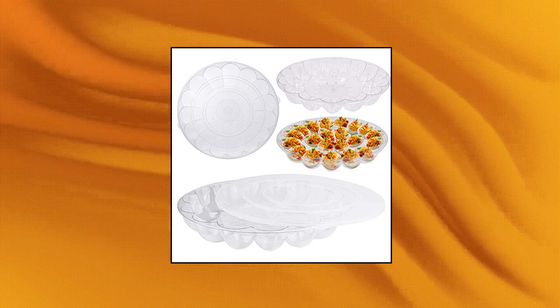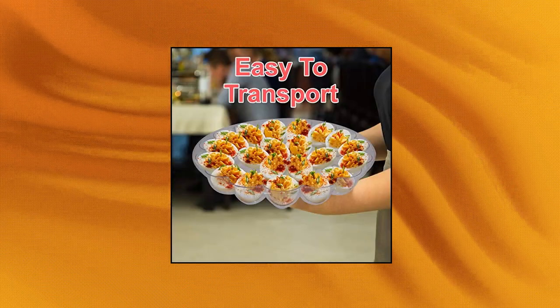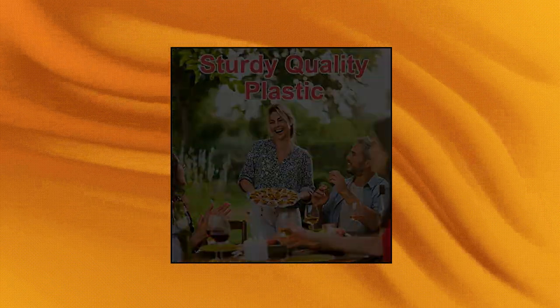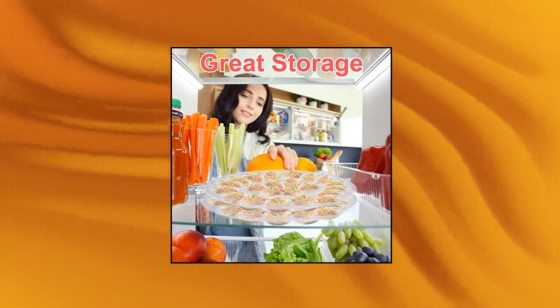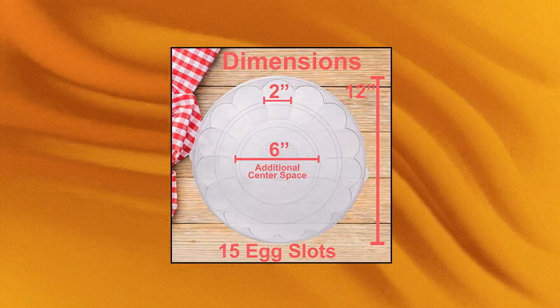Upper Midland Products 2-Pack Deviled Egg Tray Platter. Easy to transport deviled egg tray. Lightweight plastic is great for toting from kitchen to party without being too flimsy to ruin your wonderful deviled eggs. The 2-Pack is excellent value — not only do you get high quality, but it comes in a great 2-Pack for extra eggs at your big event. Stable deviled egg platter keeps your eggs exactly where you need them to be.